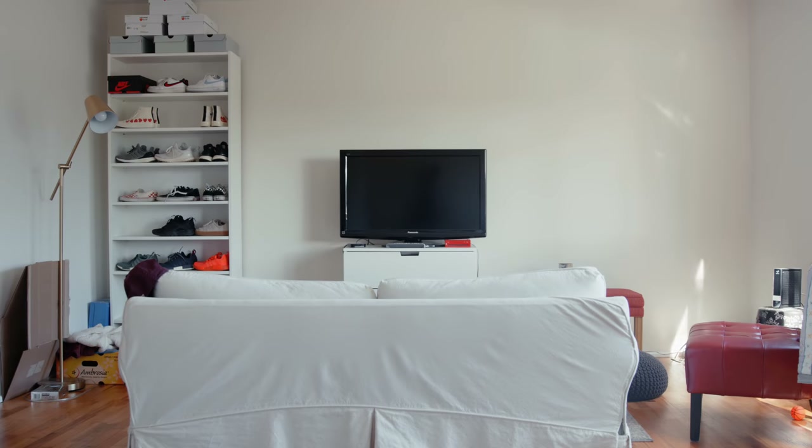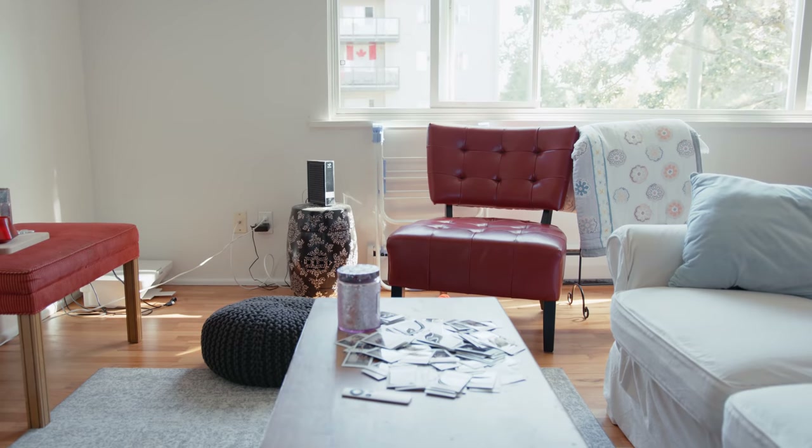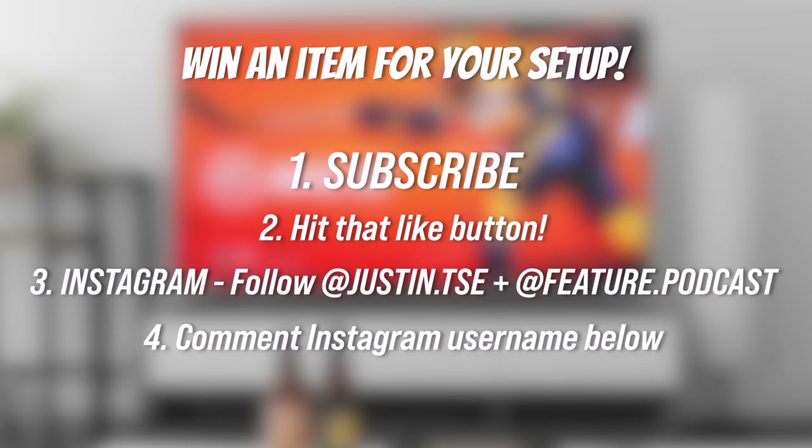We're going to make it into something worthy of its size in terms of the real estate we have to work with. The place has really nice lighting and the floor has a warm tone. We're going to change up all the furniture, the tech side of things, put a nice TV stand in, and just keep it very simple. If you want to win something from this video, subscribe to the channel, follow me on Instagram at justin.tsc, leave a like, and drop a comment with your Instagram username and your favorite TV show. I'll announce a winner when this video hits 6,000 likes.